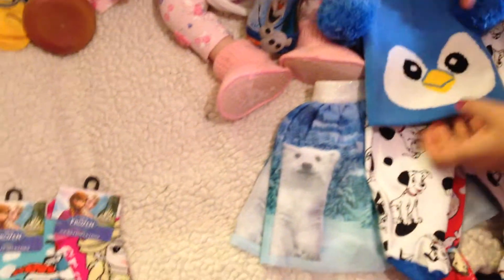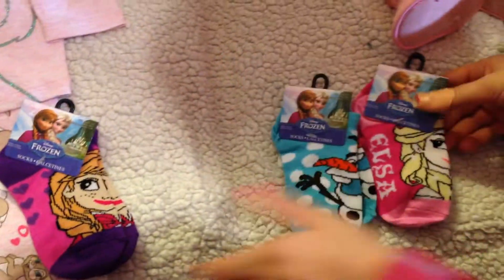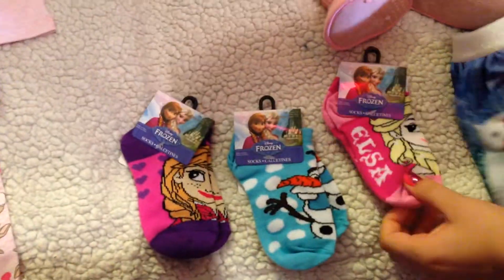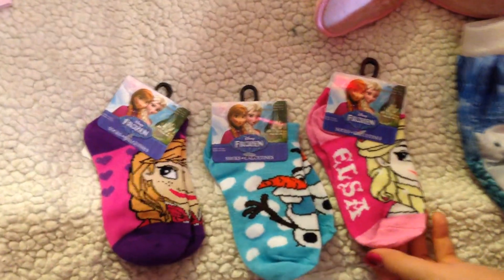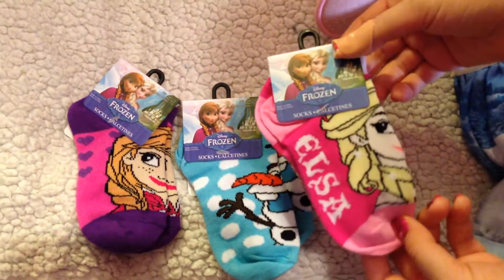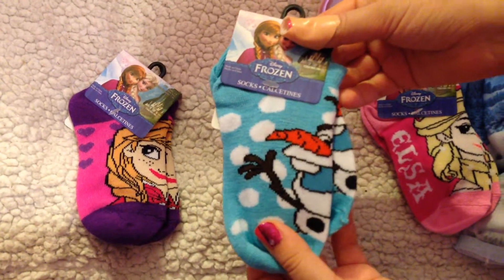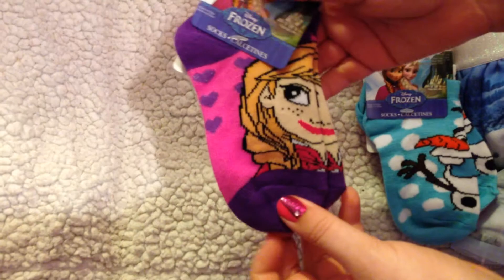Our toddlers are very lucky — they've got Frozen socks. Anna, Elsa and Olaf. So Ariana and Zoe can have these socks. There is this one with Elsa, here is Olaf, and those ones are with Anna.